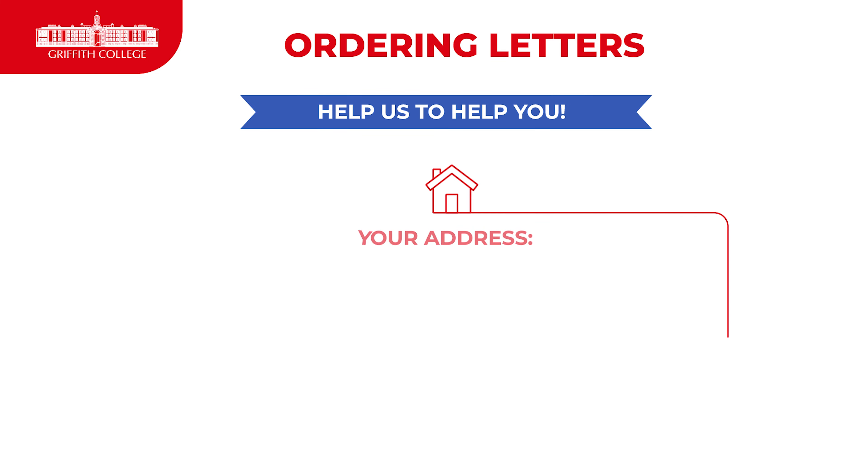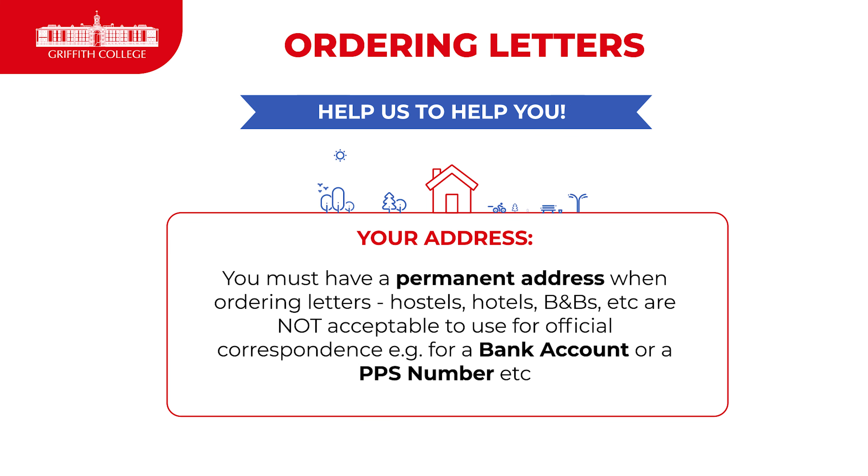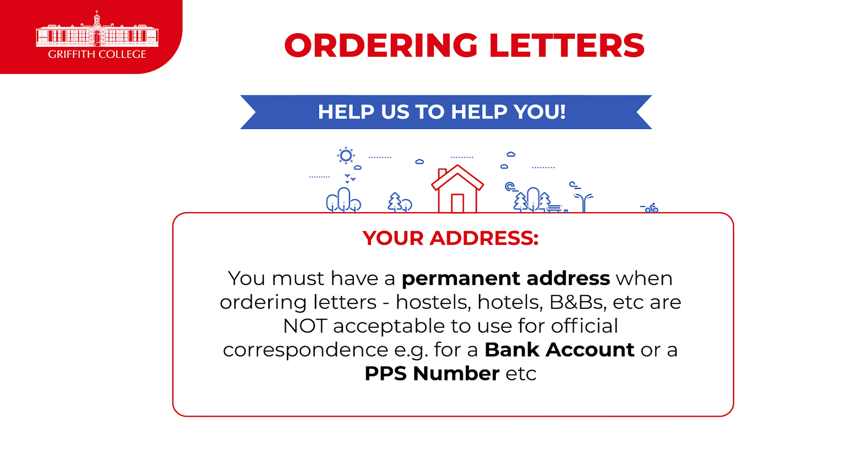Please bear in mind that you must have a permanent address when you order these letters. We cannot accept hostels, hotels or anything similar, especially for a bank account or PPS number letter.